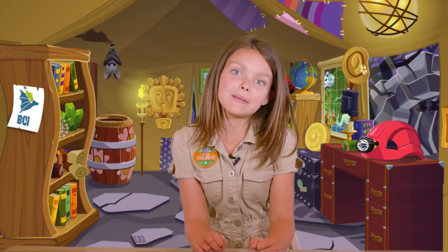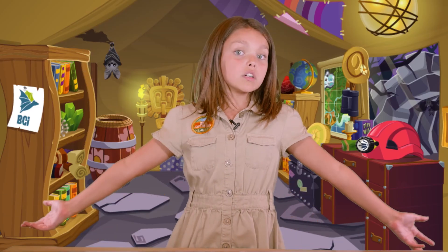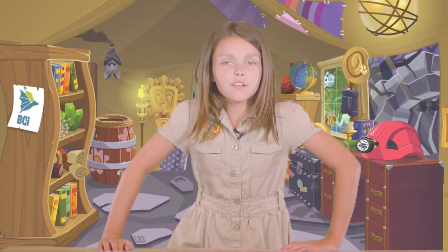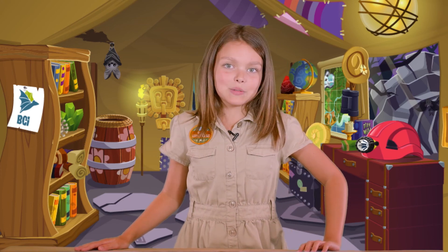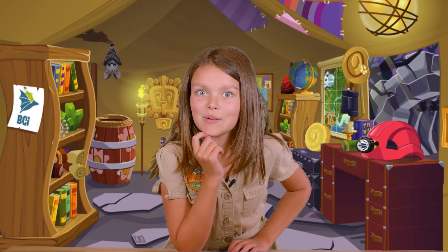I guess you never know where a bat might be living — under bridges and barns, or just in normal caves. The possibilities are endless. I really want to learn more about these bats. I know just the person who can help. Let's go over to Texas and meet Bat Squad member Calvin. Calvin, what else do you think we should know about bat habitat?